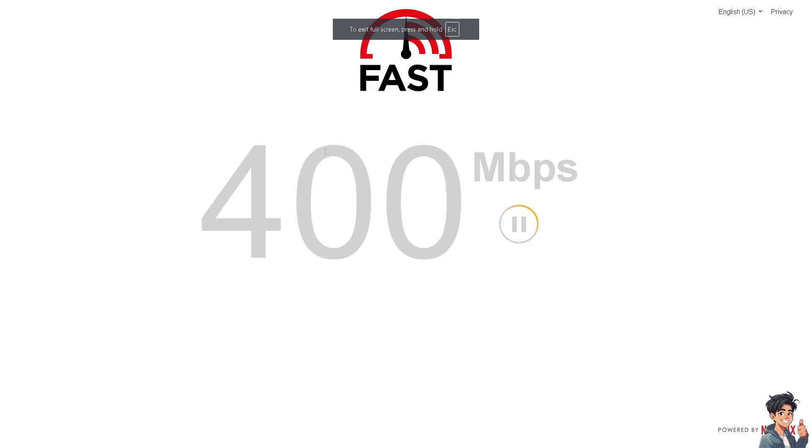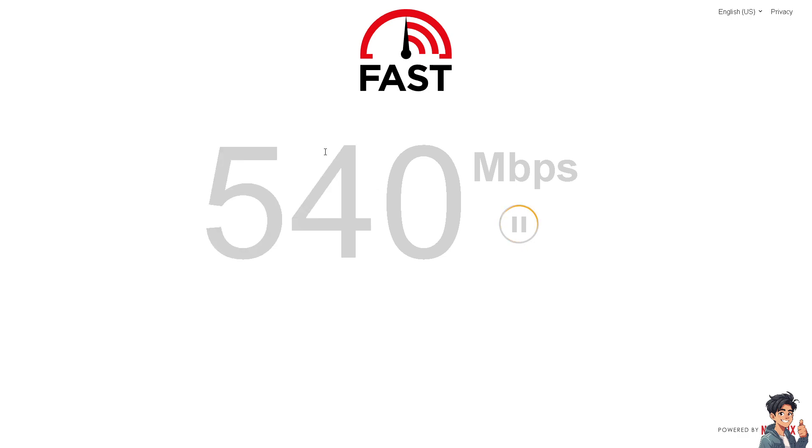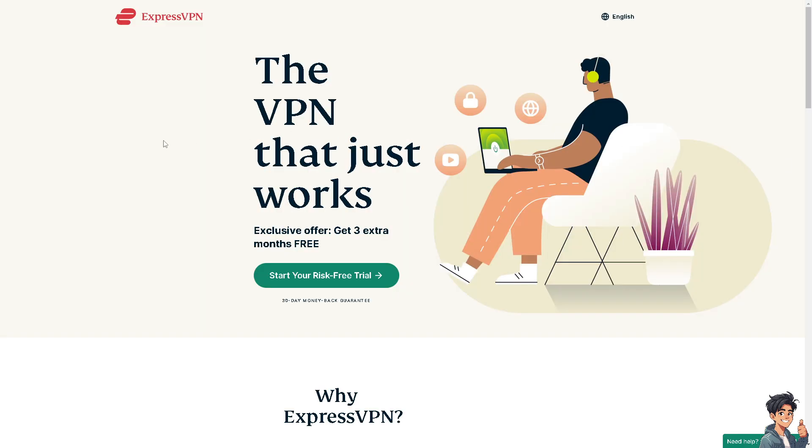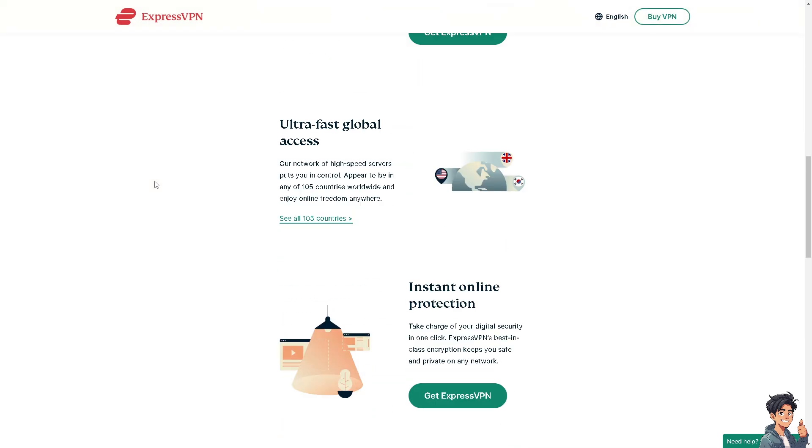Alternatively, make sure you have a stable internet connection, as a limited connection can cause problems when sending messages. If you are also using a VPN, you might want to temporarily disconnect it and see if that resolves the issue.